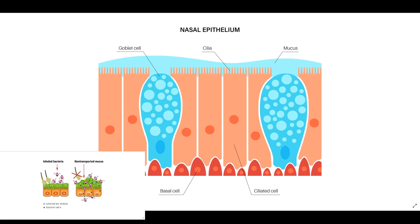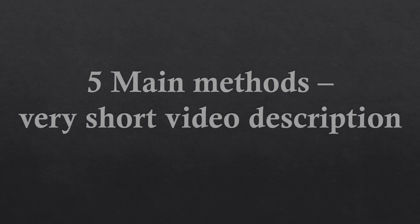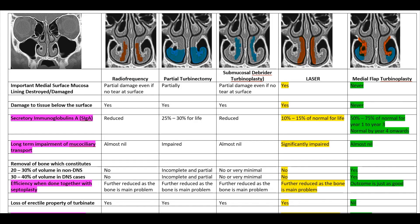Mucociliary clearance is an important airway defense mechanism and if affected can cause many diseases of the airway. In this video, although there are five different methods of turbinate reduction being compared, I will mainly be comparing laser with medial flap turbinoplasty because I want patients to understand what really happens when these two procedures are performed.